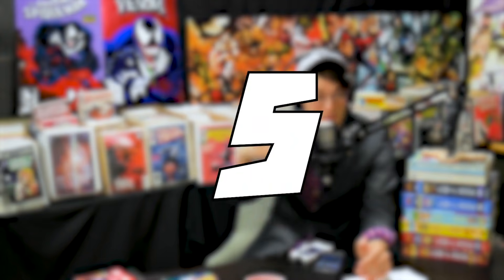Coming in at number five, we have Stumptown #1. This book is optioned for a show. It's about a private detective with a gambling problem living in Portland, Oregon — very fitting since writer Greg Rucka lives in Portland and Oni Press is there too. This book was going for like $4 to $5 and is now going for $20. It looks like it's going to be a decent drama with real potential.